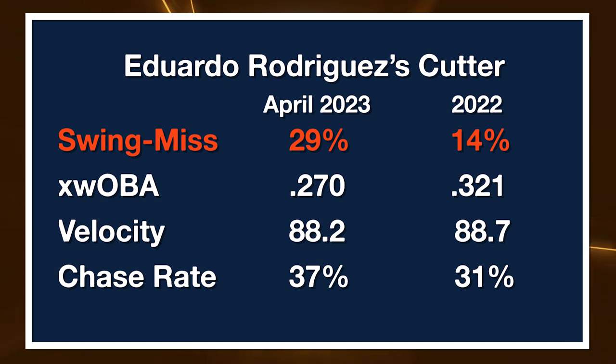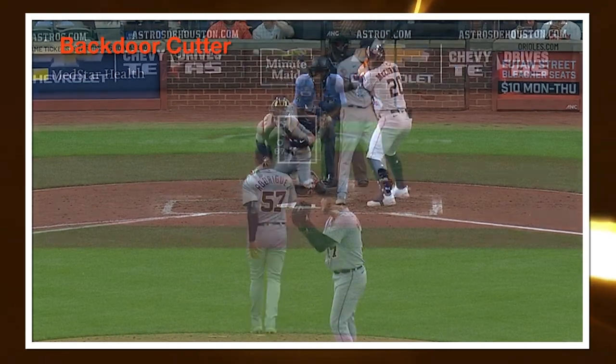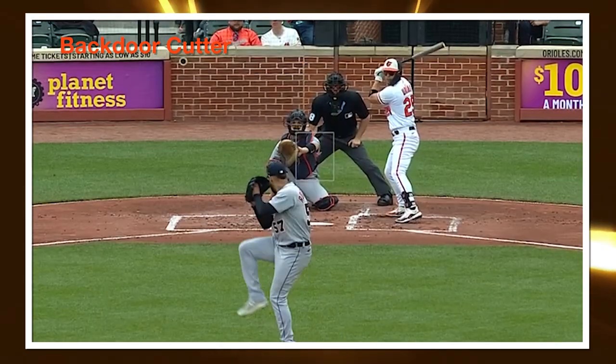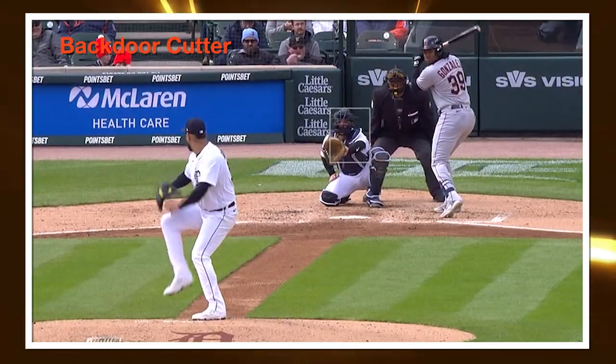In April, his cutter had a 29% swing-miss rate, which is great — cutters are generally weak-contact pitches with an average swing-miss around 24%. The xwOBA on the pitch was around .270, so even when contact was made it wasn't particularly hard. Last year, his cutter had a 14% swing-miss rate and a .321 xwOBA — not horrible, but something more like slightly below league average.